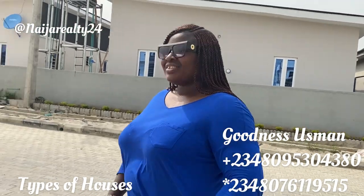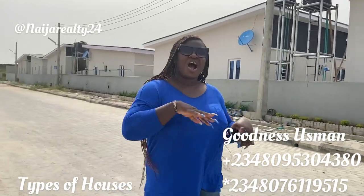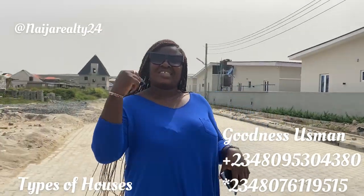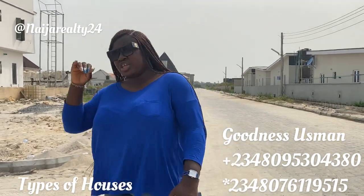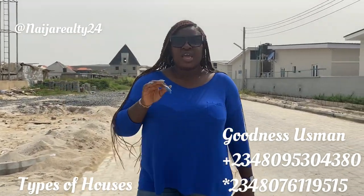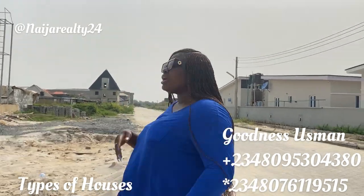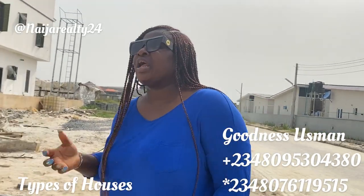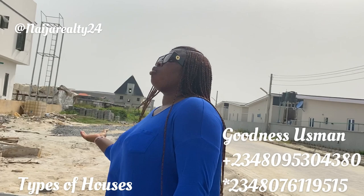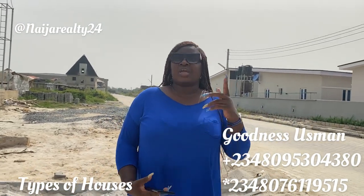Hi guys, good morning, good afternoon, or good evening wherever you are watching from across the globe. It's your girl Goodness Usman, your fab lady realtor here again today. I get a lot of questions from prospects and even some of my clients asking about the different types of houses that are available, so this video is to show you one — maybe two — types of houses.